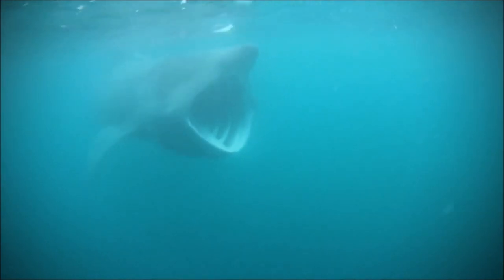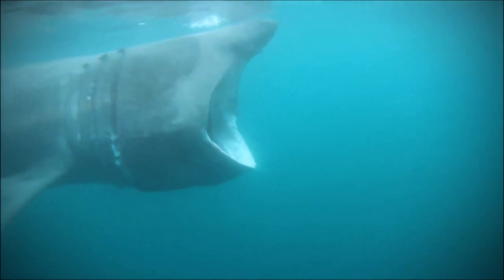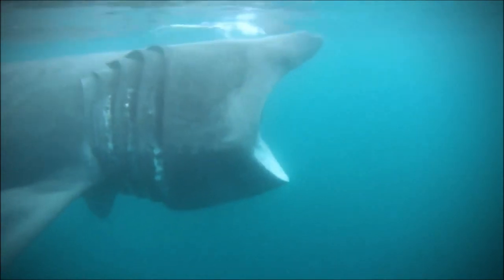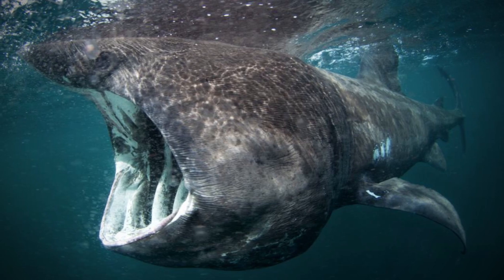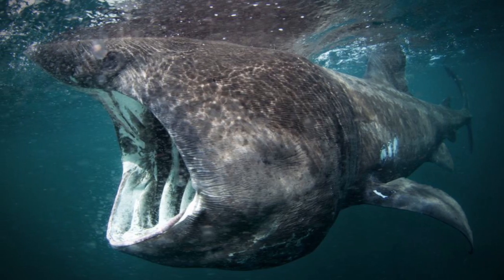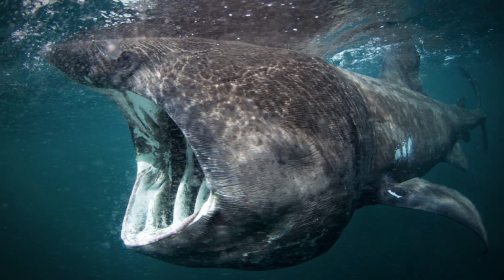The basking shark is the second largest fish in the world, and like the largest fish, the whale shark, and the largest animal, the great whales, basking sharks are filter feeders that eat tiny plankton prey. Reaching lengths of 40 feet, 12 meters, and resembling predatory sharks in appearance, the basking shark can give an intimidating impression, but they are quite harmless.